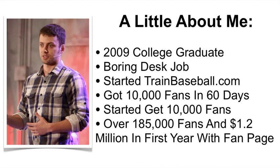My first site was called trainbaseball.com. I was a college All-American baseball player throughout school, and I wanted to do something that I was passionate about and build my own business so that I could control my own destiny. For trainbaseball.com, I started using Facebook and didn't have a whole lot of success at first, and then I figured out what made Facebook work. Over the course of the next 60 days, I was able to attract over 10,000 fans, and that's what led me to start Get 10,000 Fans.